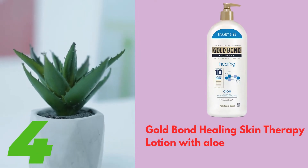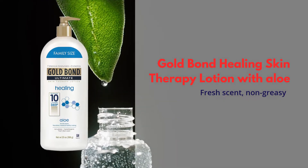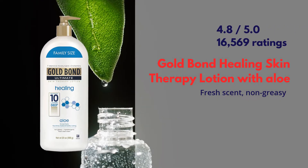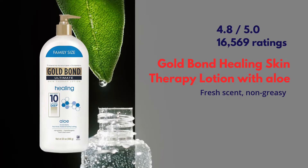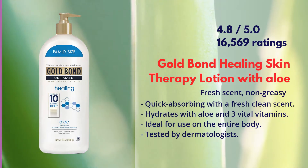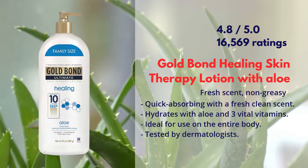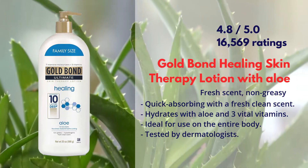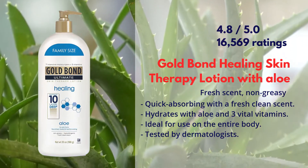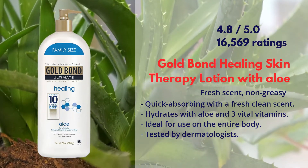Gold Bond Healing Skin Therapy Lotion with Aloe. It has a rating of 4.8 out of 5 by more than 16,000 users. Gold Bond Healing Skin Therapy Lotion with Aloe is quick-absorbing, with a fresh clean scent, and hydrates with aloe and three vital vitamins. It is ideal for use on the entire body and tested by dermatologists.